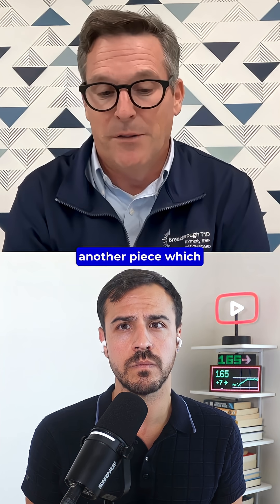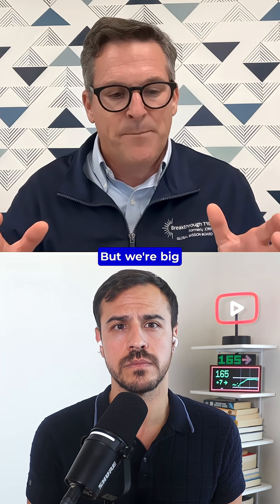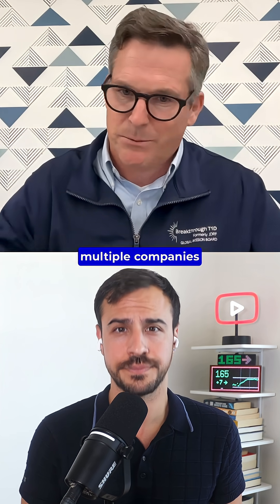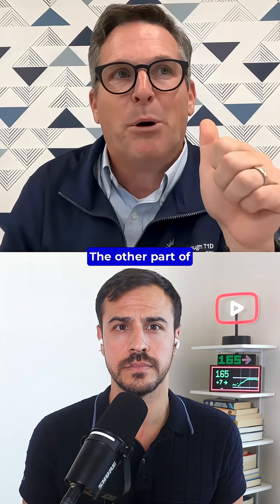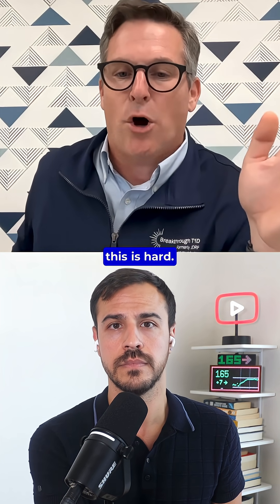Cell Source is another piece. Vertex has their cells, which seem to be functional, but we're big believers that competition drives innovation. We want multiple shots on goal — I want to see multiple companies doing this, just like there are multiple device companies out there. The other part of Cell Source is that the manufacturability of this is hard.